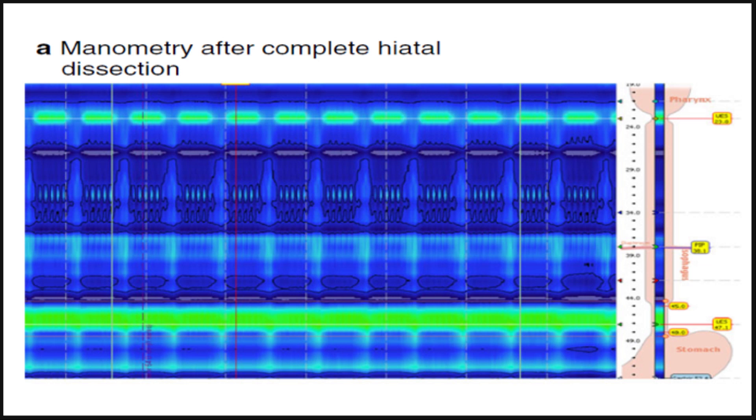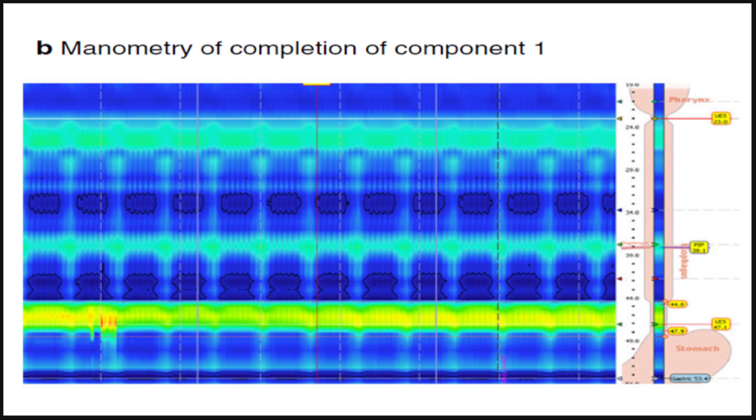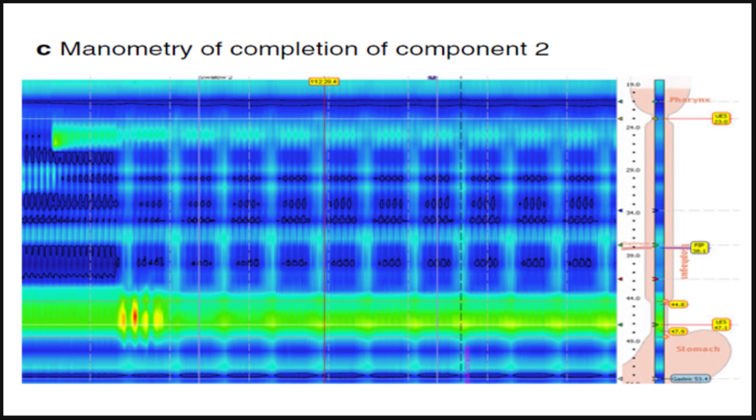After cruroplasty, the pressure at the LES increases. Conversely, after fundoplication, the pressure is relatively constant but the length of the LES increases. This study classifies the independent contributions crural closure and fundoplication make to the reflux barrier.